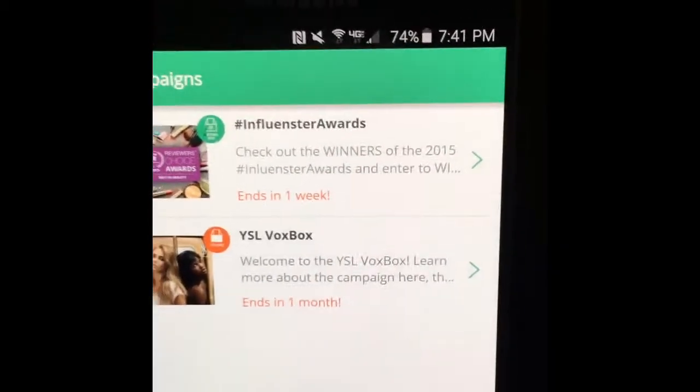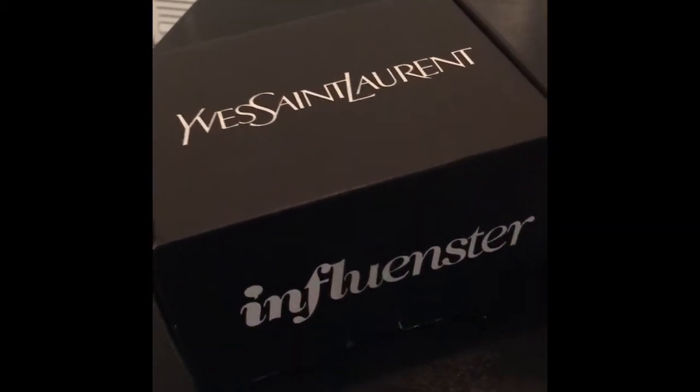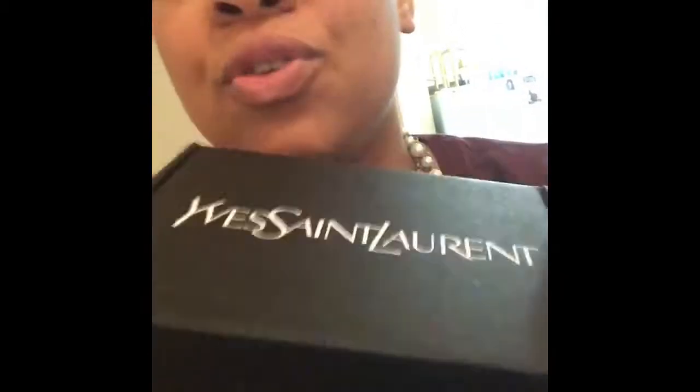That's what this video is going to be about today. In the mail I got my YSL Vox Box — look at that, thanks Influencer! This is what we're going to be talking about today, my YSL Vox Box. I tried to say that fast and it wasn't happening, so that's why I had to slow it down. This is what I got in the mail today.